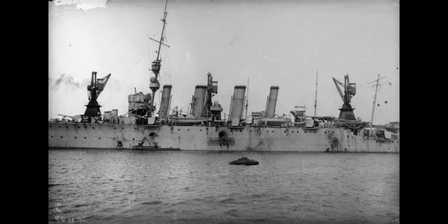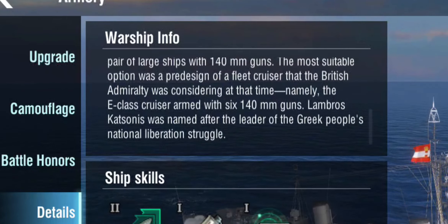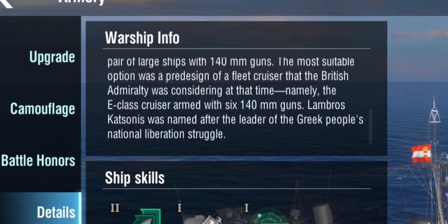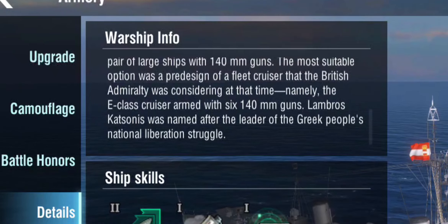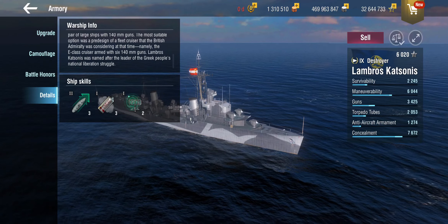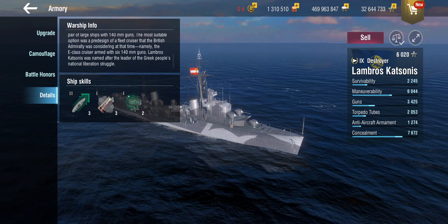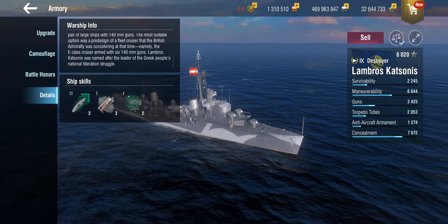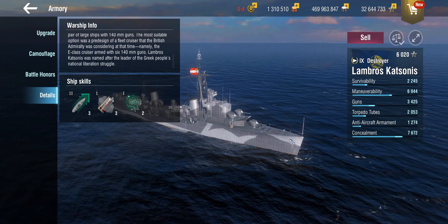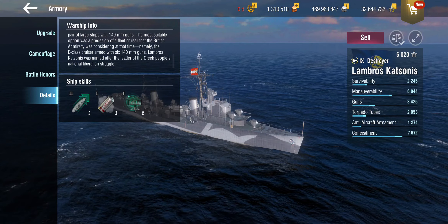That was the only use I found that the British ever had for the 140 millimeter gun, because it was something customarily ordered by the Greeks. Apparently some of these guns survived and were reused in some other British ships. Either way, a light cruiser with 140 millimeter guns is very fitting, because the Lambros Katsounis in-game is essentially a light cruiser.